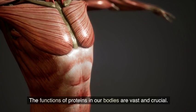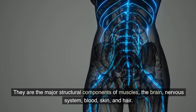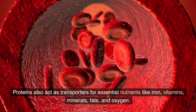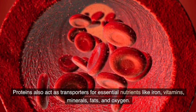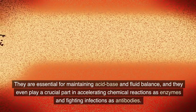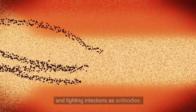The functions of proteins in our bodies are vast and crucial. They are the major structural components of muscles, the brain, nervous system, blood, skin, and hair. But their roles don't stop there. Proteins also act as transporters for essential nutrients like iron, vitamins, minerals, fats, and oxygen. They are essential for maintaining acid-base and fluid balance, and they even play a crucial part in accelerating chemical reactions as enzymes and fighting infections as antibodies.